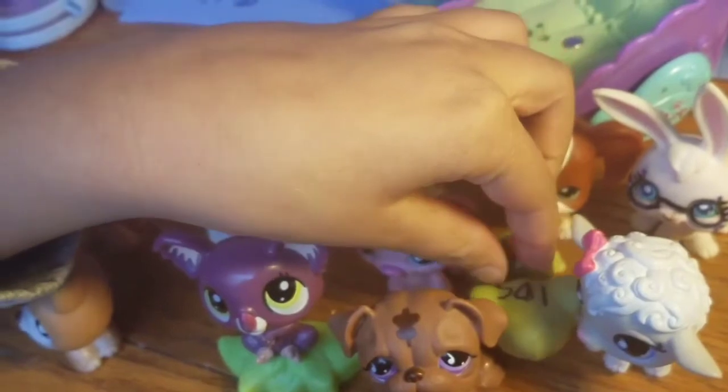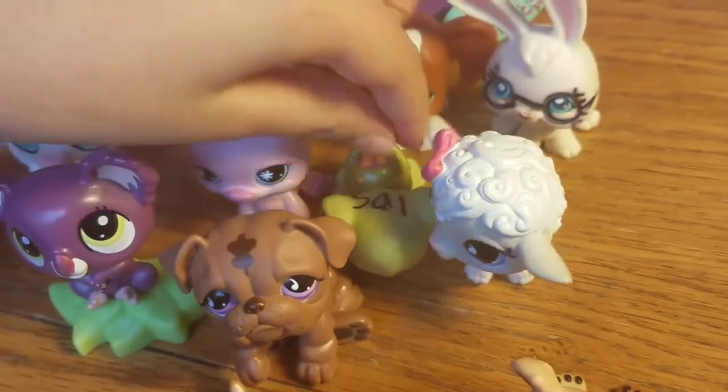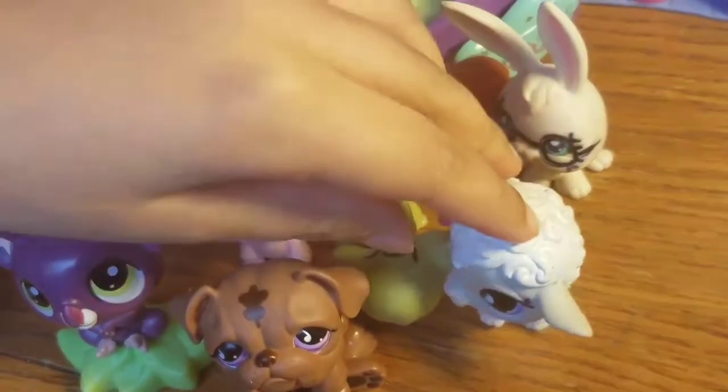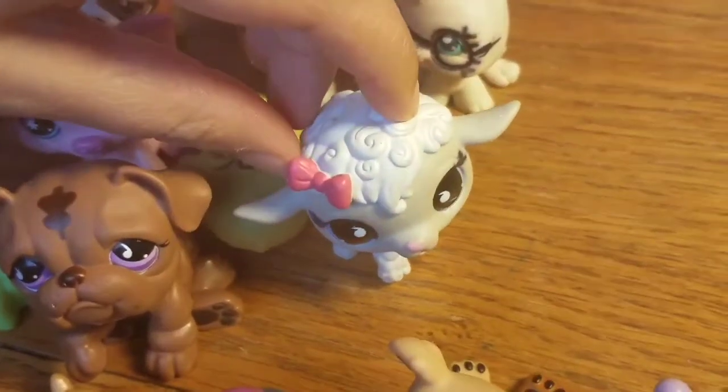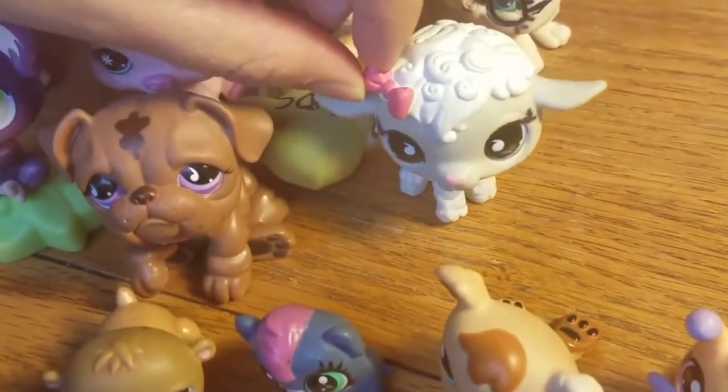This is a turtle. His name is Shelly — because he has a turtle shell, obviously. This sheep's name is Lucy. It's actually a nice name for her. And she also has a cute bow, which I really like.